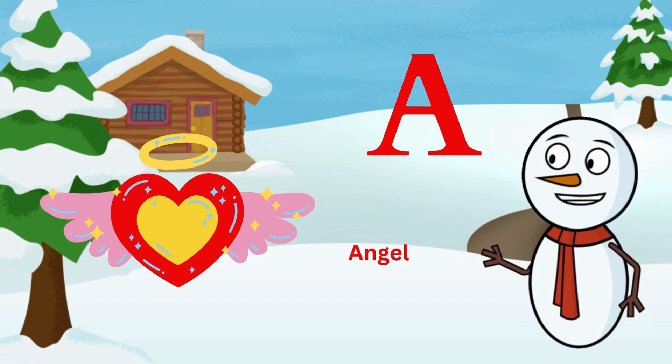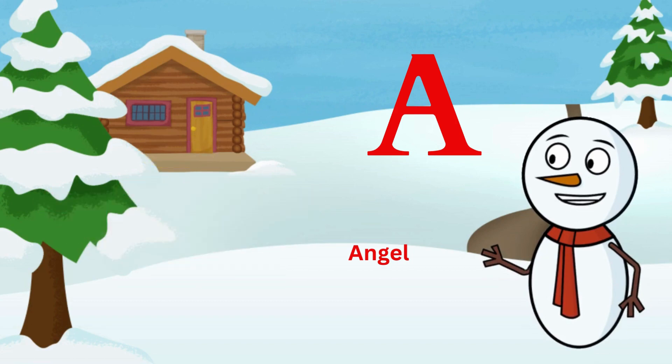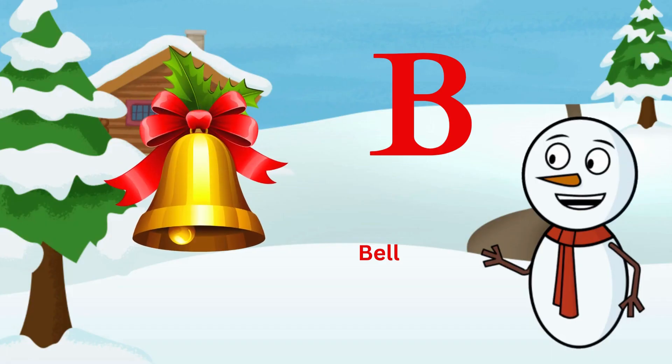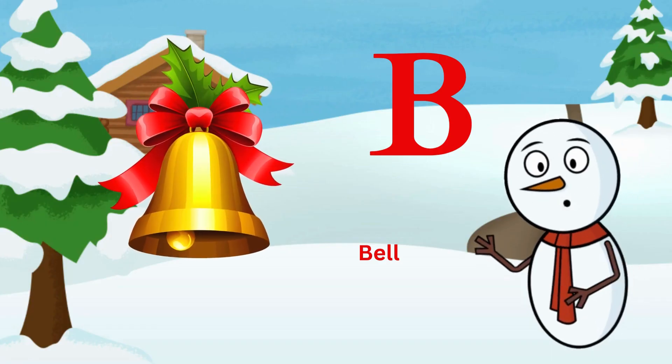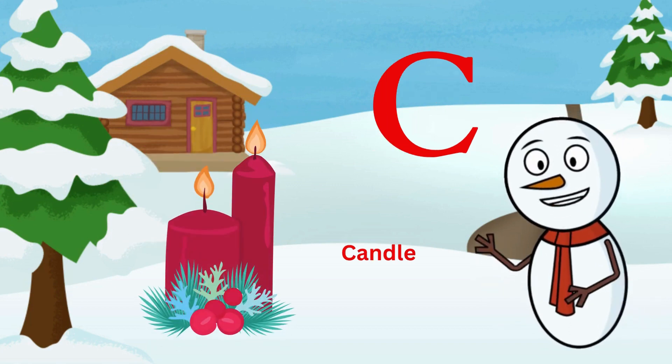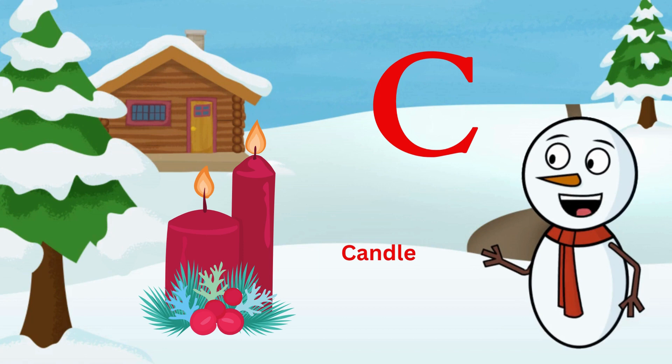A is for angel adorned with grace. B is for bell ringing in the fireplace. C is for candle, glowing so bright.